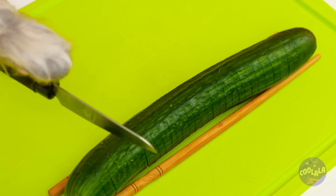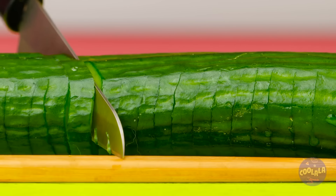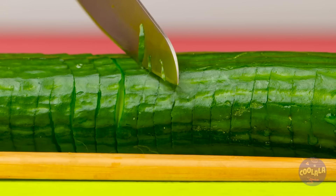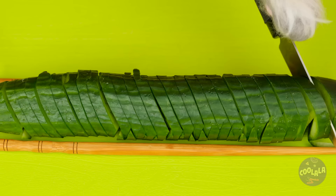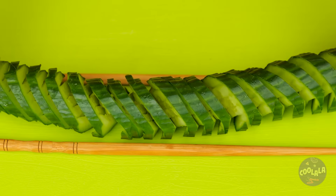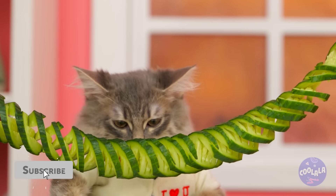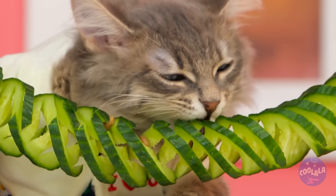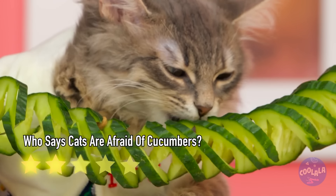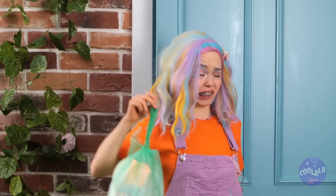We're only cutting partway through for now — flip it over so we can cut the bottom half. It's much more fun to make a spiral! Squash can come in spaghetti, and why should squash have all the fun? Cat-errific stuff — catch you next time!